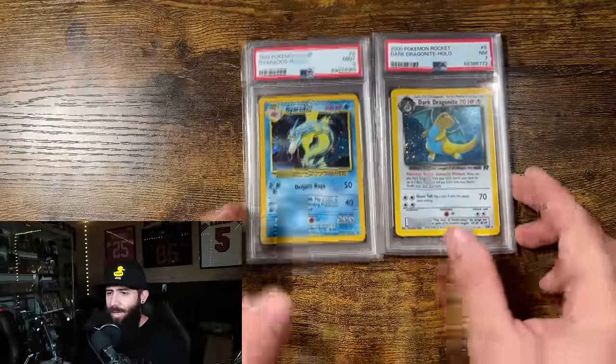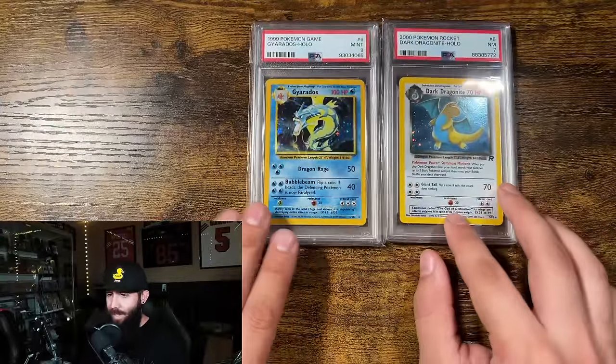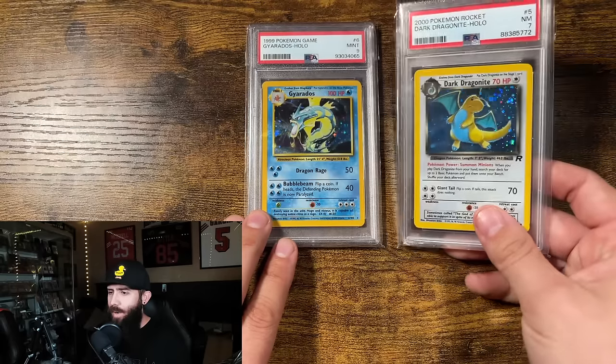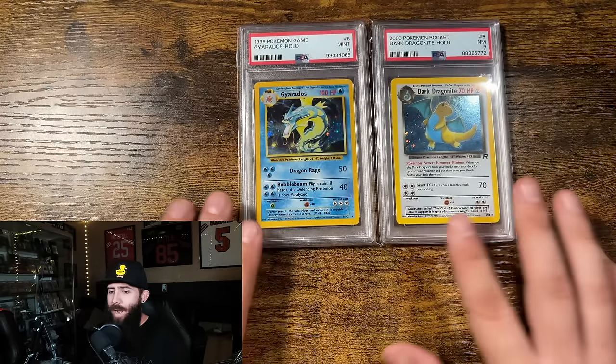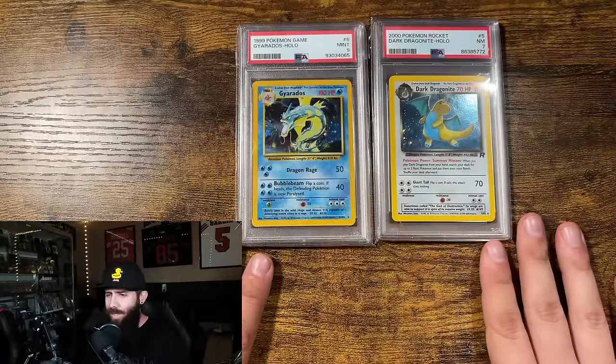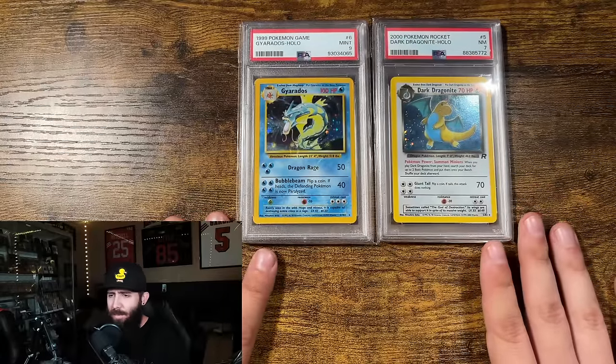First off, you can see some pretty nice cards here — a nice little Gyarados PSA 9 and a Dark Dragonite PSA 7. I don't buy below PSA 10 cards anymore. There are a few exceptions, but I'll tell you what happens most of the time.